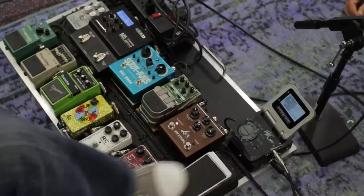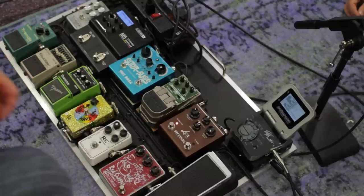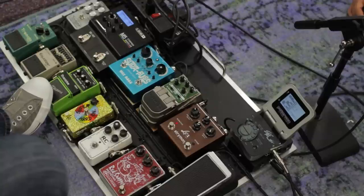Probably the thing I use most on this pedalboard is this old ODR1 by Nobles — a very natural-sounding overdrive. They've reissued it and it sounds really good. My signature Tim Pierce pedal is kind of a cousin to this. I like pedals that are natural sounding. I have fuzz pedals and distortion pedals in a bag but not on the board because I don't use them often — I like pedals that just hit the front end of the amp and kind of explode it.